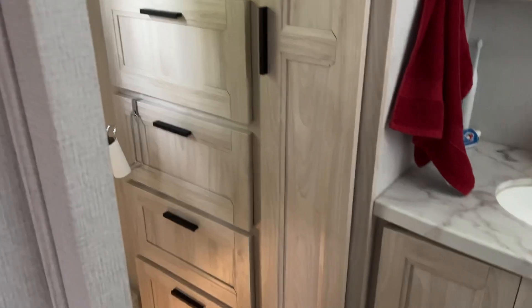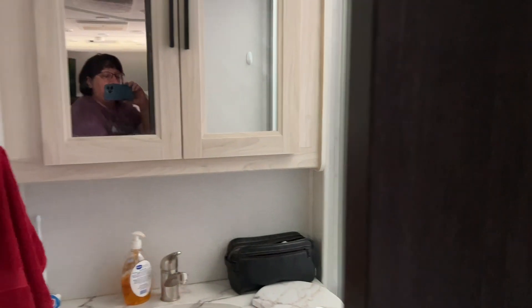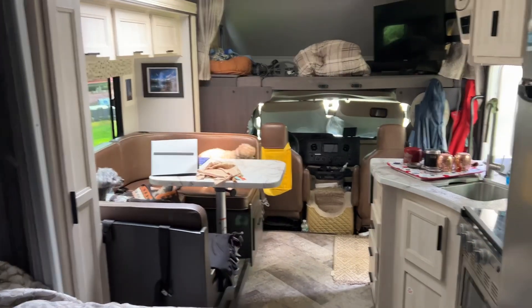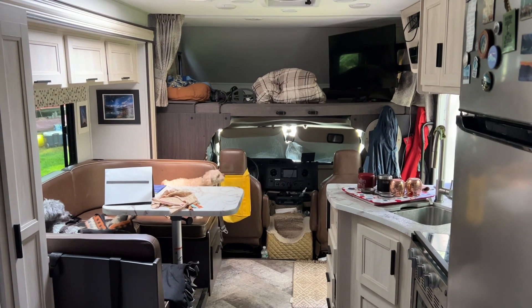Over here is our huge closet area with dresser drawers, and around the corner is the toilet. There's a window too. The bathroom door slides like a pocket door. That's it — that is our RV. It is not big, but it's perfect for us. I hope that helps!